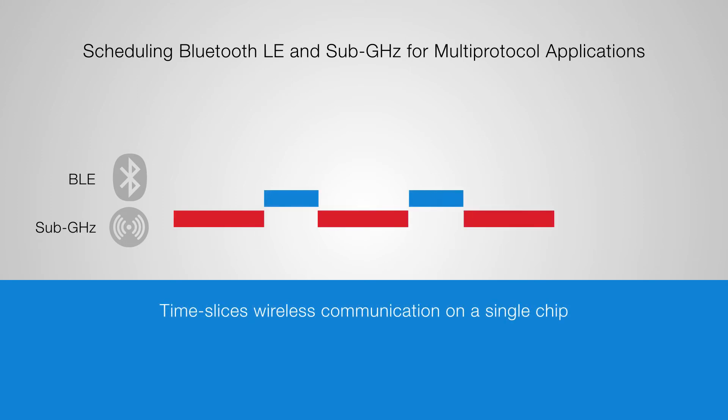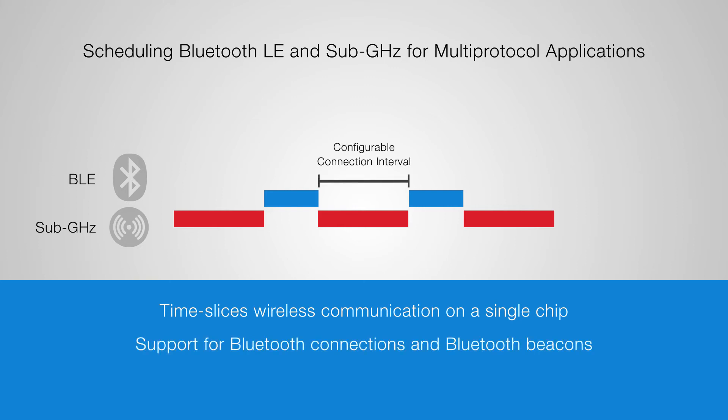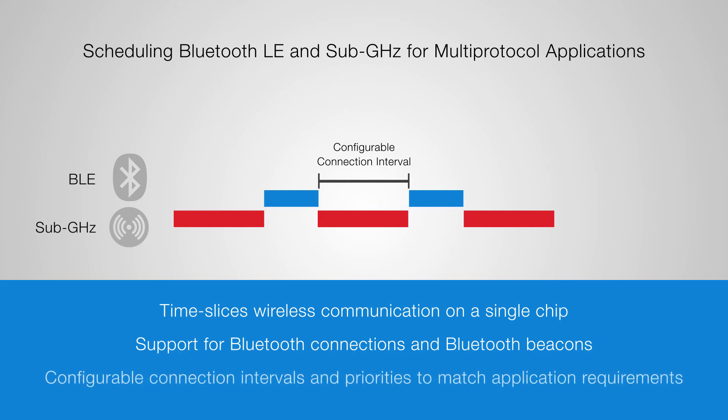Silicon Labs multi-protocol technology supports Bluetooth connections and Bluetooth beacons. The protocol connection interval is configurable to match application requirements. For Bluetooth beacons, the radio only needs about 1 millisecond to transmit a beacon, and the connection interval between beacons is typically no shorter than 100 milliseconds.